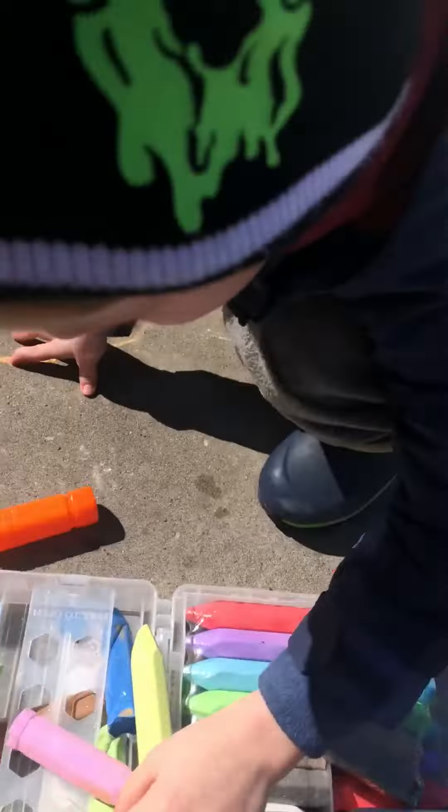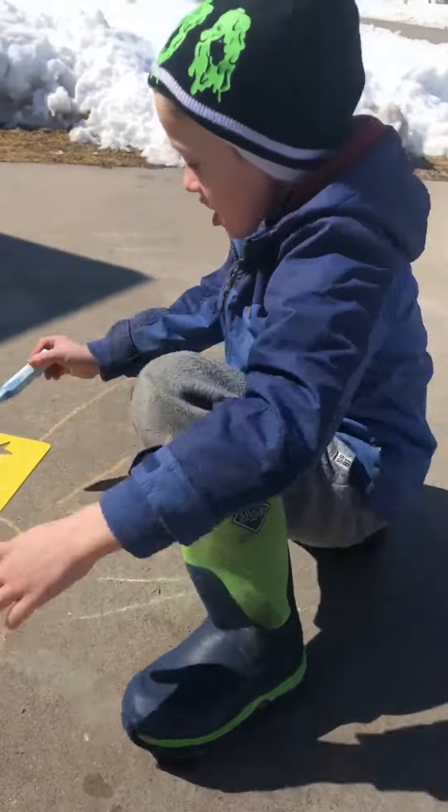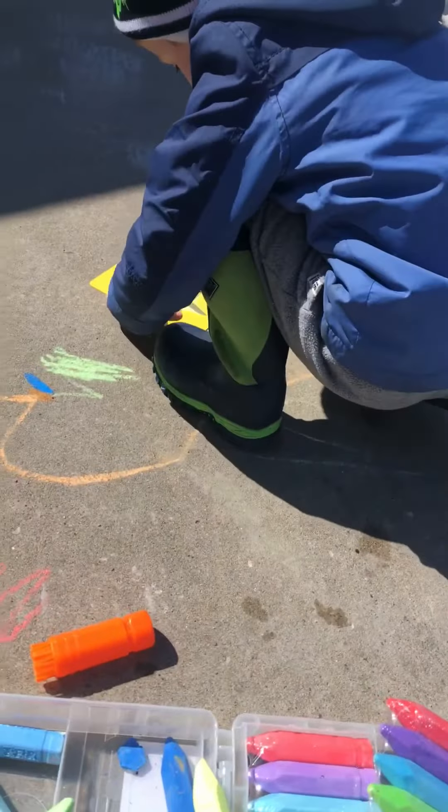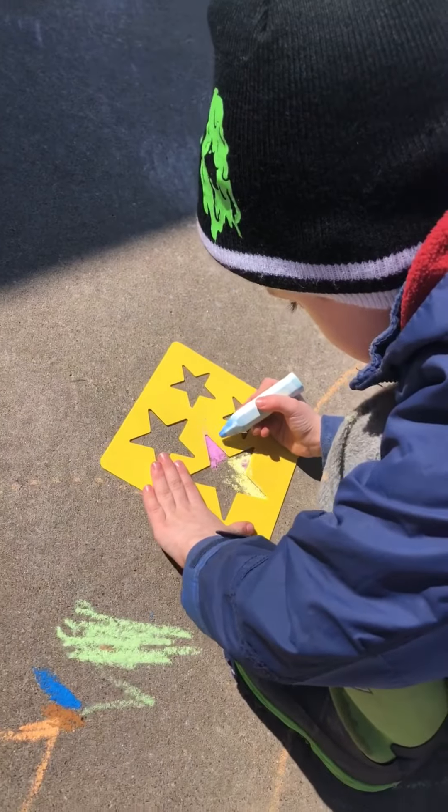These are pretty cool, right? What are you guys going to draw? I'm drawing stars. Stars? Okay, let's see it. Bubbles.